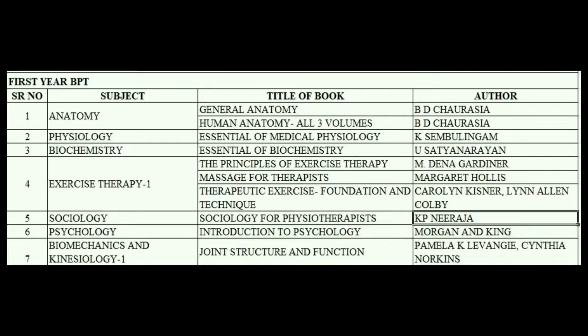These are the following subjects in first year Bachelors of Physiotherapy: Anatomy, Physiology, Biochemistry, Exercise Therapy 1, Sociology, Psychology, and Biomechanics.